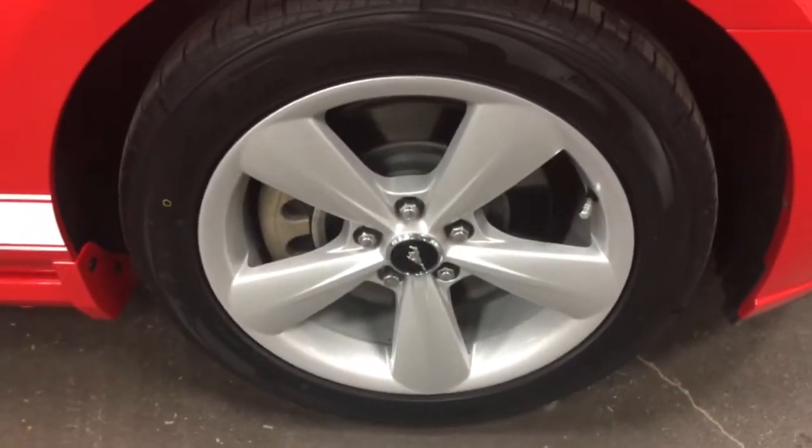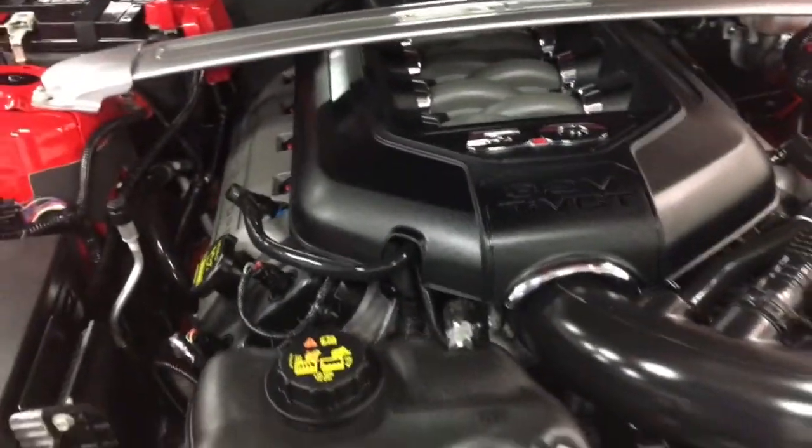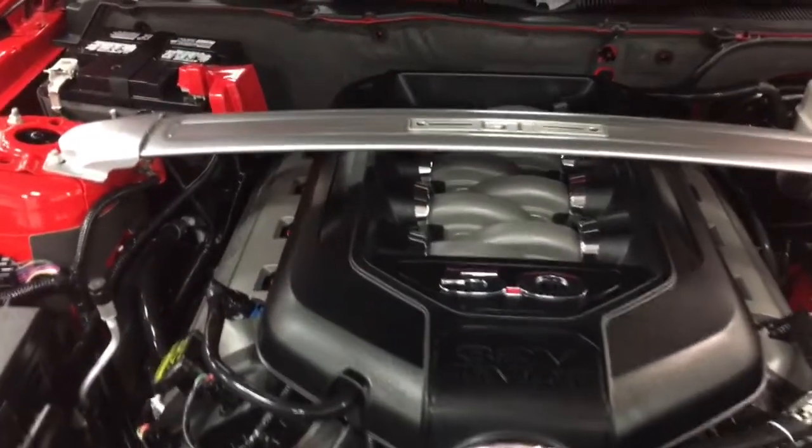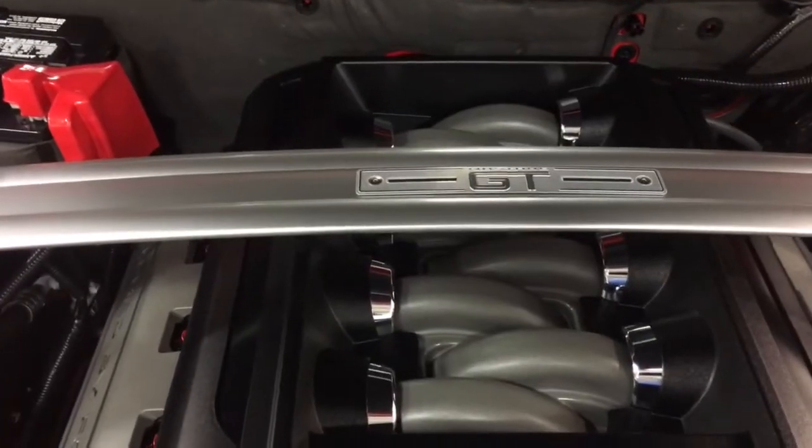Race red - it just looks so good. The wheels are in great shape as you can see, and the tires are all brand new, four of them. Under the hood, we have the 5 liter V8 Mustang GT engine. It has the GT cross member, cross support.